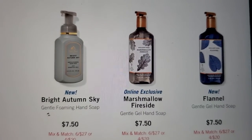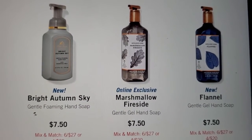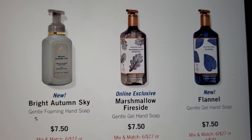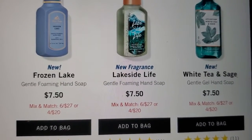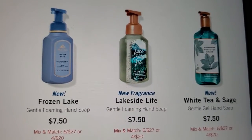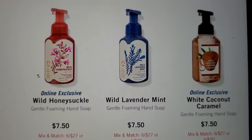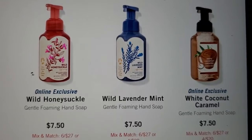Don't forget your Online Exclusive. Then you have your Bright Autumn Sky, which is new packaging. And your Online Exclusive Marshmallow Fireside. Then the new Flannel in new packaging. New fragrance Lakeside Life, and new Frozen Lake packaging. Then you have your new White Tea and Sage packaging. Online Exclusive Wild Honeysuckle, Wild Lavender Mint, and Online Exclusive White Coconut Caramel.